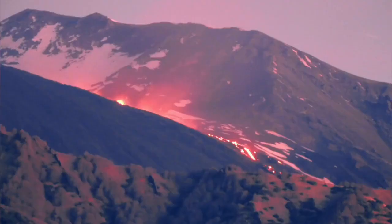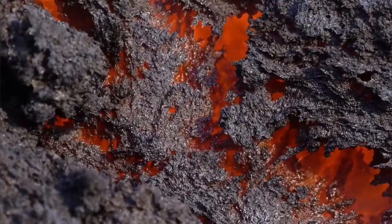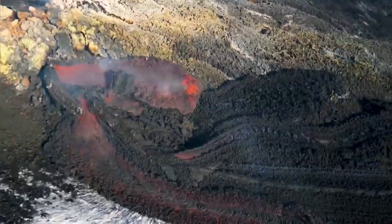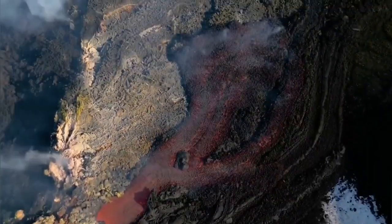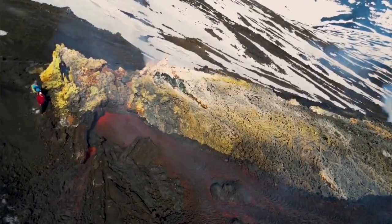Lava is gently flowing toward the lower ground and also moving toward the Mediterranean Sea. This is the lava flow. It forms mostly the aa kind of lava, but you can see some ropey ones — pahoehoe also sometimes.